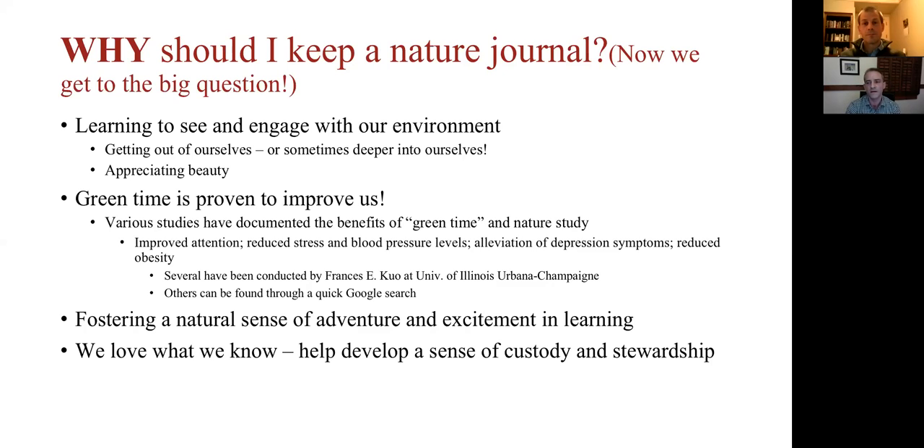Boys and children in general can easily fall into a destructive pattern, but journaling helps them suddenly realize: 'I've studied this, I know it' — and they'll walk around the tree and leave it alone, rather than hitting it with a stick. It's a great way for them to learn this sense of custody as well.